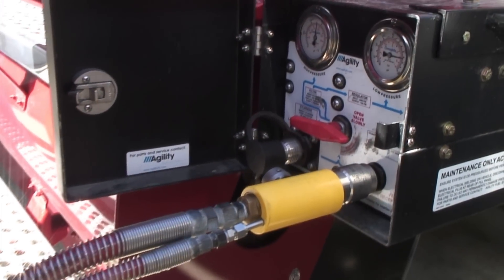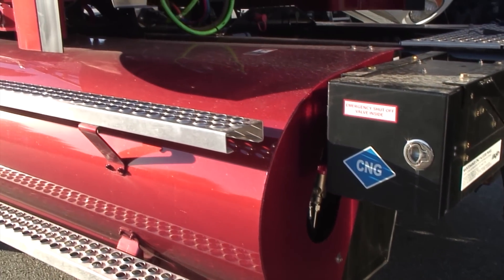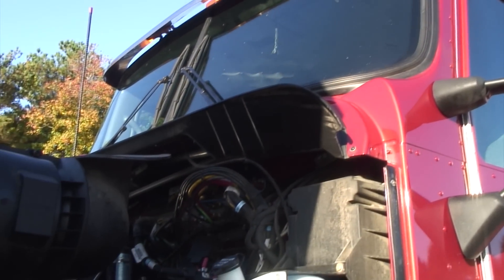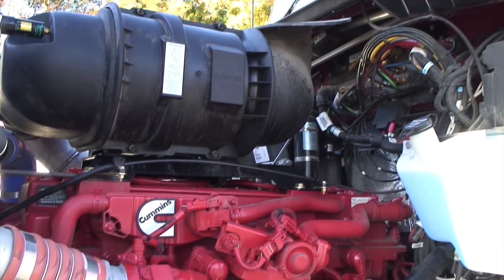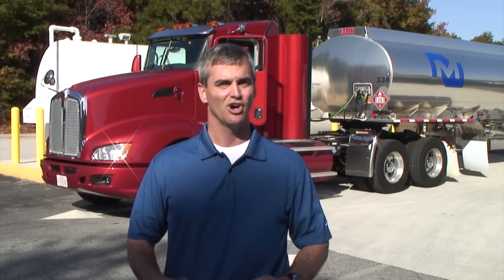We are excited about introducing CNG to the petroleum industry and petroleum hauling, and this is our first step in walking the walk and converting our fleet in that direction, then working with our 780 transportation partners across the country to convert them toward a clean-burning domestic fuel, natural gas, which obviously we're all excited about.